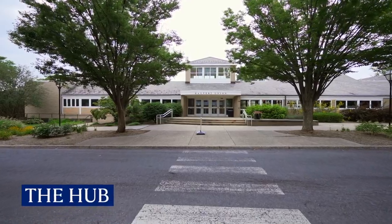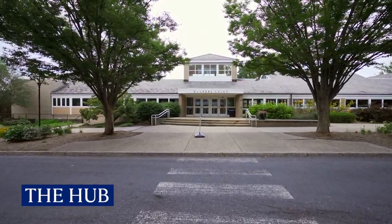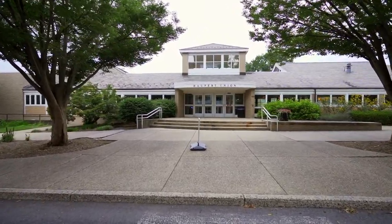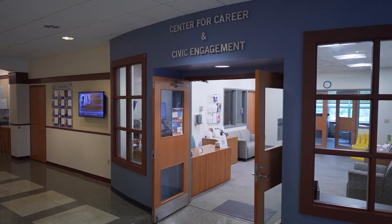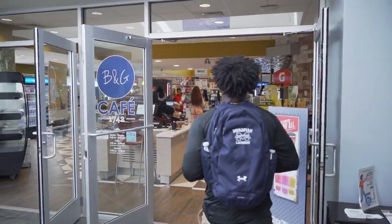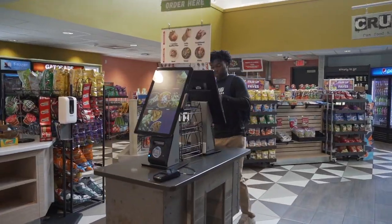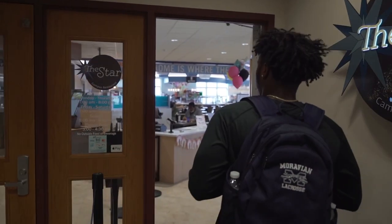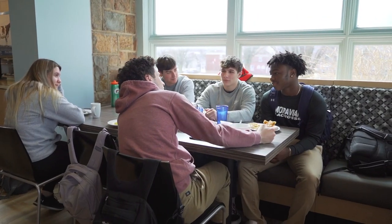Our next stop is the Harper Union Building, or the HUB for short. Our student center is a great place to connect with your friends and the student life offices like the Center for Career and Civic Engagement and Residence Life. Here you'll find the Blue and Gray Cafe, a favorite for grab-and-go items like sushi and snacks, and the Star, our main campus dining hall that offers something for everyone.